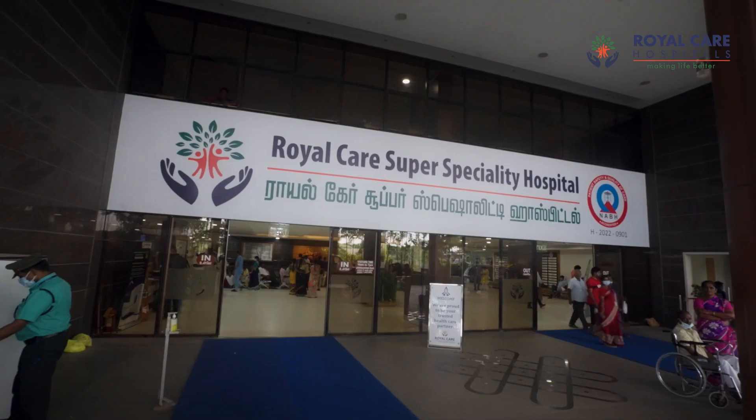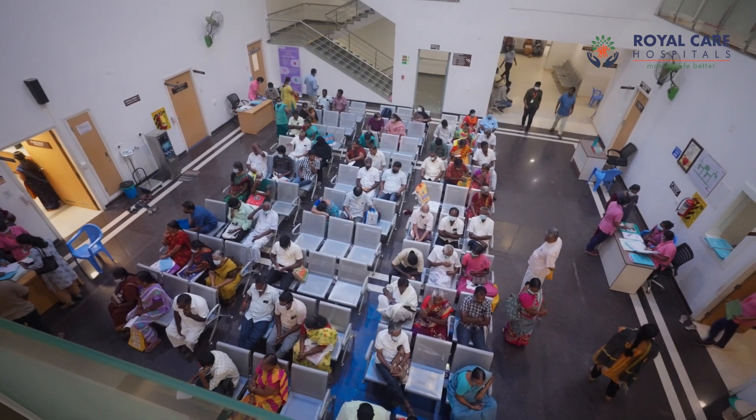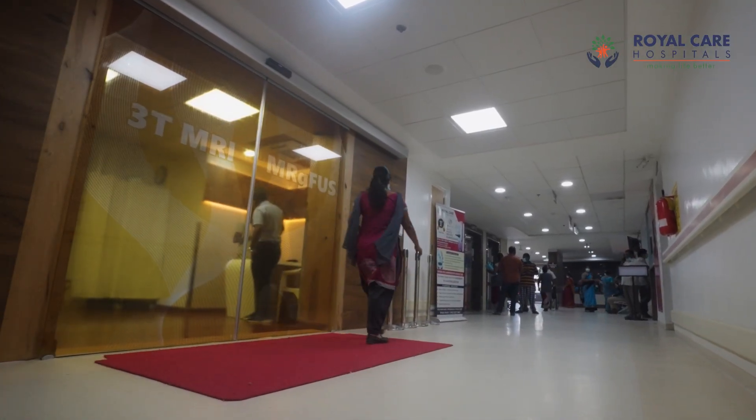So when we heard about this treatment, we decided to have it because we have a huge load of neurology and neurosurgery cases. We wanted to give something best to them. The procedure is called MR Guided Focused Ultrasound.